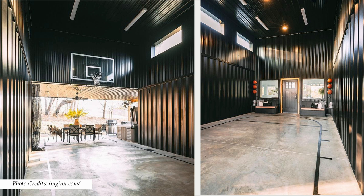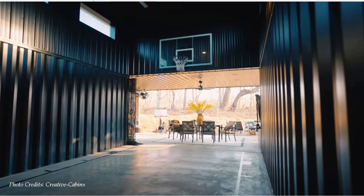Right in front of the main entrance, in the middle of the living room, a swing door opens onto an indoor-outdoor living space with a half-court 10-foot basketball hoop, which makes this container Bandominium one of its kind.